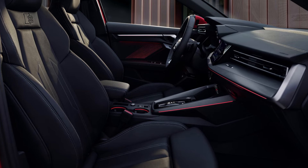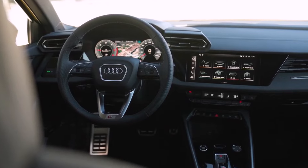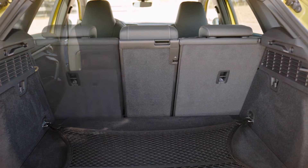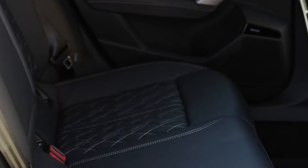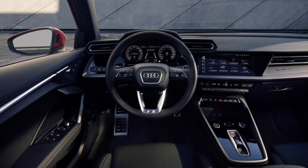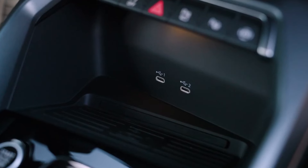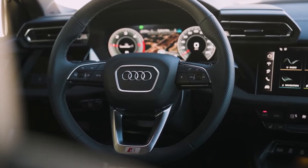While comfort levels for both the driver and passengers are satisfactory, the sedan's interior lacks groundbreaking storage solutions and spaciousness. The trunk offers 10.9 cubic feet of cargo space, sufficient for typical errands or weekend getaways. However, those seeking ample legroom may find the rear seats somewhat lacking, with 35.2 inches of legroom compared to the more generous 41.2 inches in the front. Nonetheless, the A3 interior provides a comfortable and visually appealing environment, blending practicality with sophistication for an enjoyable driving experience.